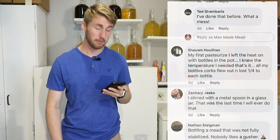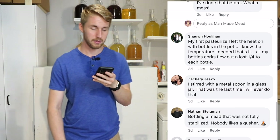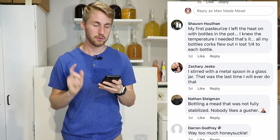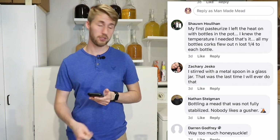Sean — I'm not saying last names because I'll probably butcher them, sorry — on his first pasteurize he left the heat on with the bottles in the pot. He knew the temperature he needed but all of his bottle corks flew out and he lost one quarter of each bottle. Any time you make something with heat — pasteurizing a mead, even just heating your water — make sure you watch it. Everything in brewing is like watching like a hawk; you can't ever look away because you might miss that one moment where things go crazy.